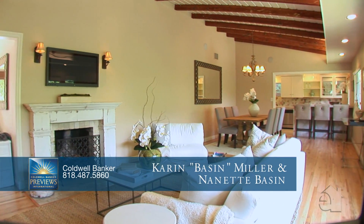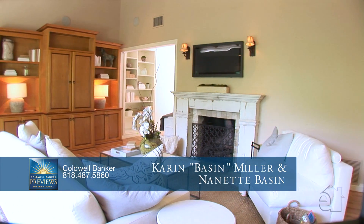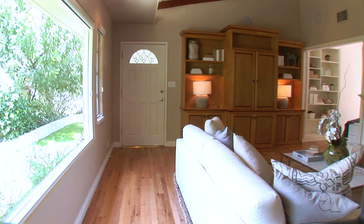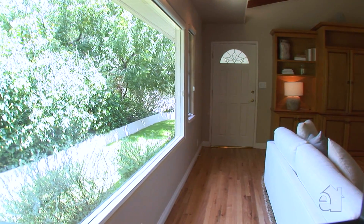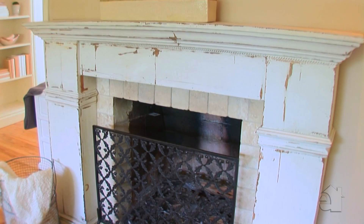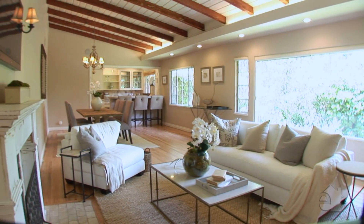Handsome beamed ceilings provide a grand welcome. An exceptional fireplace creates a warm ambience in the inviting formal living room. Hardwood flooring is one of this home's special features.